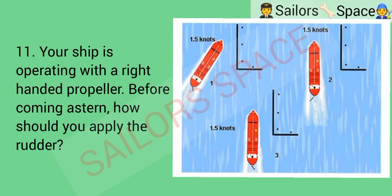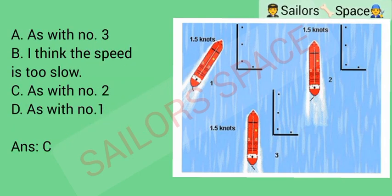Your ship is operating with a right-handed propeller. Before coming to a standstill, how should you apply the rudder? Option A: as with number three. Option B: the speed is too slow. Option C: as with number two. Option D: as with number one. Answer: Option C — as with number two.